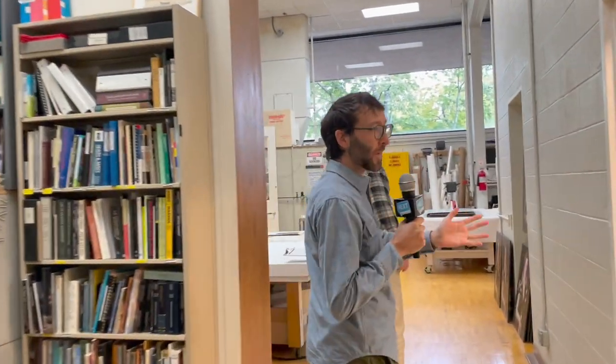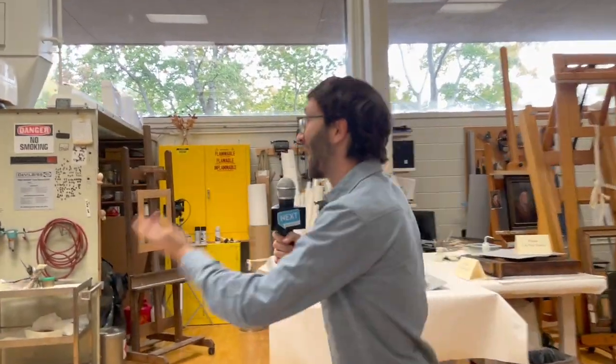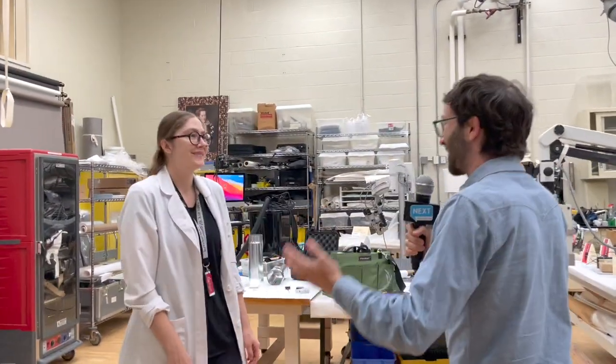Hey, Boaz here with Next Pittsburgh. We're here at the Carnegie Museum of Art, in a part of the museum you probably haven't seen before. We're checking out the Conservation Lab, and to tell us what's happening in the Conservation Lab, we're talking to an objects conservator, Mary Wilkopp. Did I get that all right?